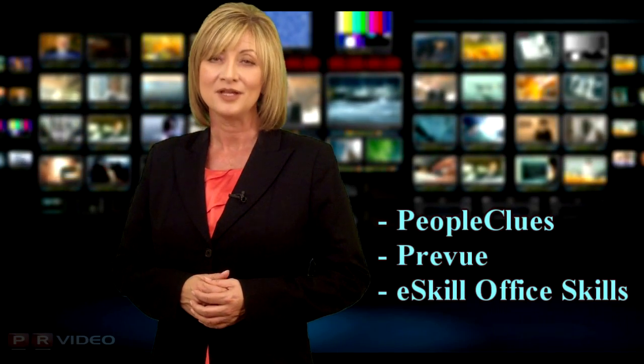Success Performance Solutions can help. For just one yearly flat fee, you can have unlimited use of three employee test systems, including People Clues to assess attitude, personality and general reasoning, and Preview to test general mental abilities.